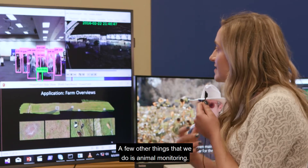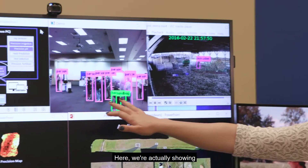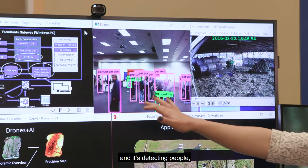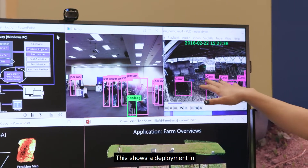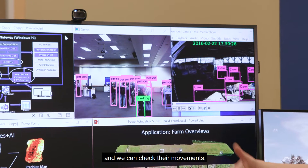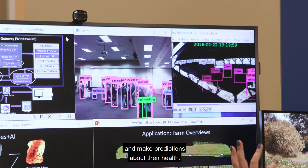A few other things that we do is animal monitoring. Here we're showing our algorithm making detections — it's detecting people, and we can actually apply that to detect animals. This shows a deployment in New York where we're monitoring the farmers' cows, and we can check their movements, how they're grazing, and make predictions about their health.